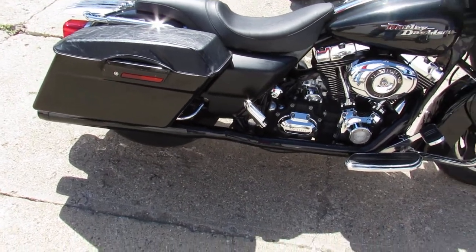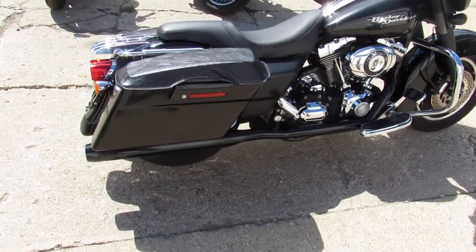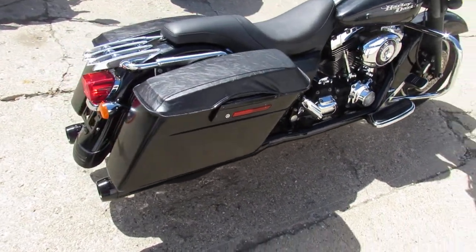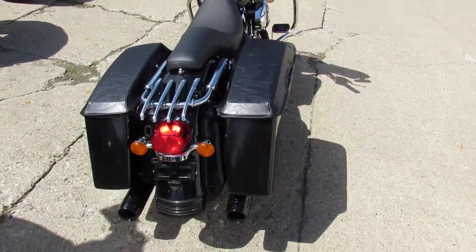Hey guys, ApprovalPowersports.com here doing some videos on some bikes we just got into the showroom. This one here is a 2007 Street Glide for sale, comes in that gloss black paint. It's got the blacked out front end, dual Reinhardt exhaust.